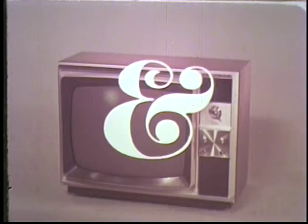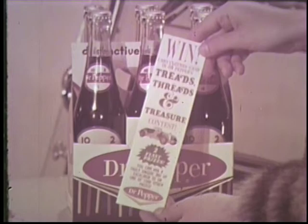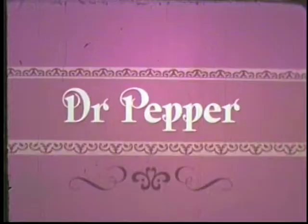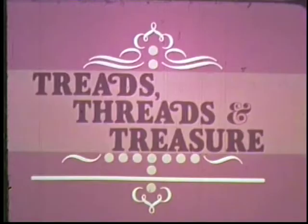Remember: two Excaliburs, plus an authentic raccoon coat and money — $200 a month for 12 full months — plus over 1,500 other prizes including color television sets, electric typewriters, and thousands in cash. Enter now. Pick up a carton or two of Dr. Pepper with official entry blanks. Enjoy Dr. Pepper, the distinctively different soft drink. And don't forget Dr. Pepper's Treads, Threads, and Treasure. Hurry!